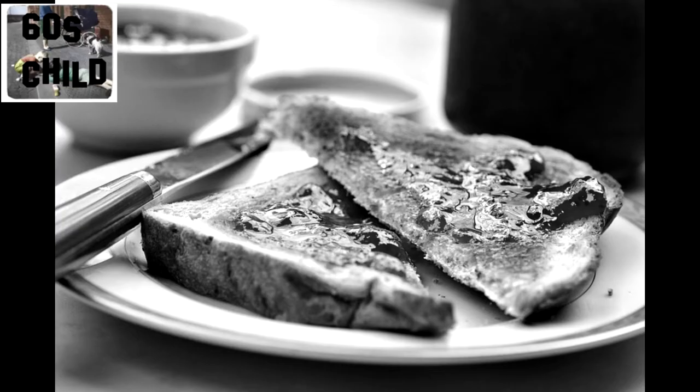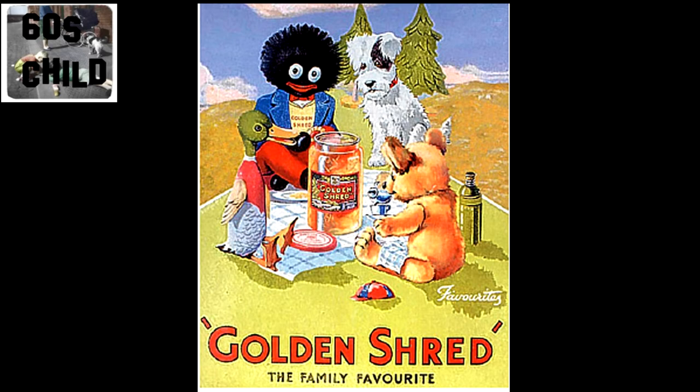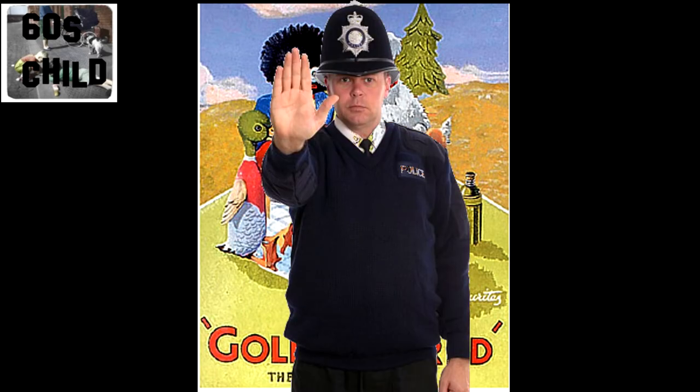As you open your eyes to a new morning, you hear Mum in the kitchen. Breakfast! Jam on toast for breakfast weren't too bad, so long as it was Hartley's new jam. But marmalade was a non-starter for me.